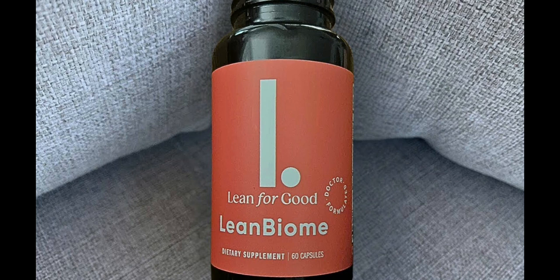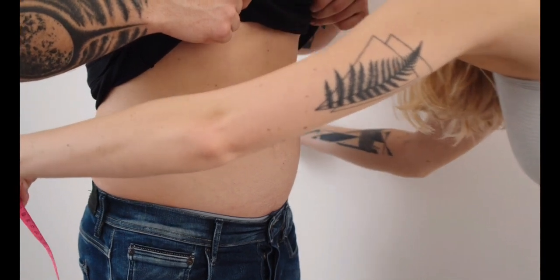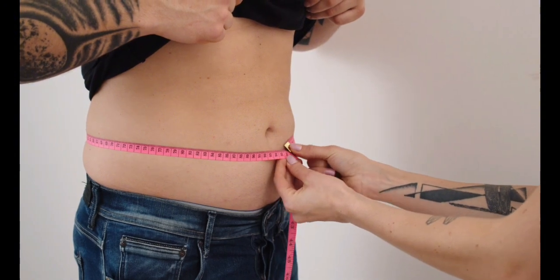LeanBiome is a natural dietary supplement with many potential benefits for those looking to support healthy weight loss. It contains a blend of probiotics, prebiotics, and natural ingredients that can help support a healthy gut microbiome, boost metabolism, reduce inflammation, and promote digestive health. Additionally, it has been clinically studied and shown to support healthy weight loss, reduce BMI and waist circumference, increase lean body mass, and reduce hunger and appetite. Finally, it is a safe and natural supplement that can be used to support overall health and well-being.